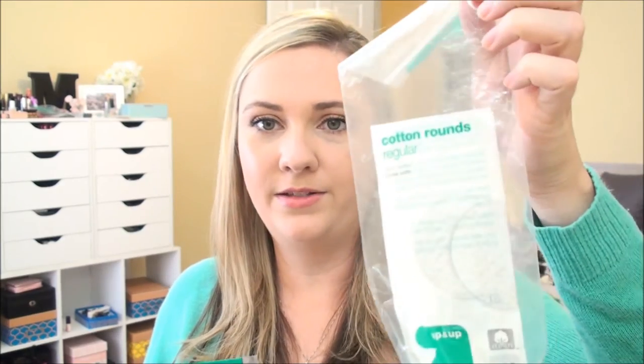I got some cotton rounds — the Target cotton rounds, a 100-pack and a 30-pack. My dog had an ear infection, so I use them regularly to take off eye makeup and nail polish, but also with Biscuit's ear cleaner to clean his ears out. Poor little thing had an ear infection, so I used a lot of those.